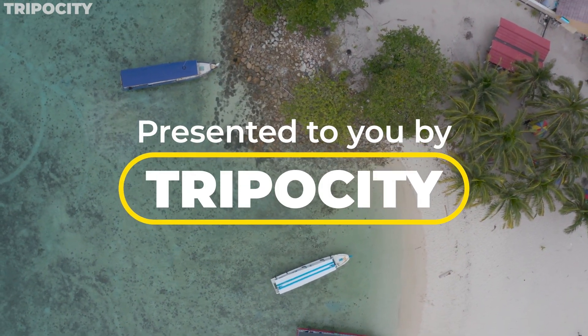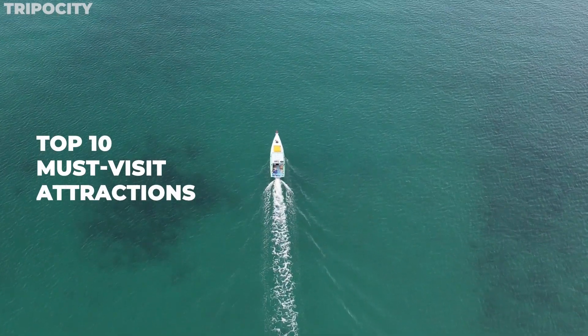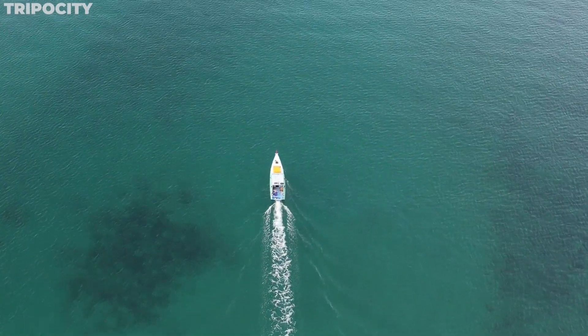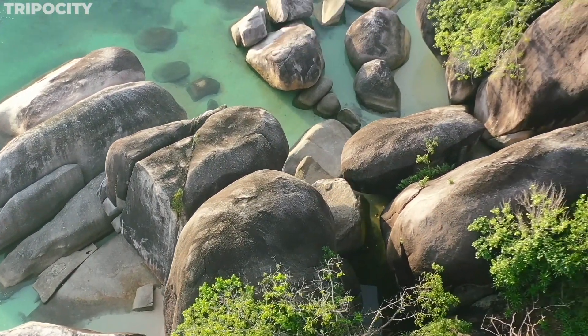Ever wondered what secrets lie in the heart of Indonesia's untouched paradise, Belitung? Today, we're uncovering the top 10 must-visit attractions that showcase the island's mesmerizing beauty and unique culture.